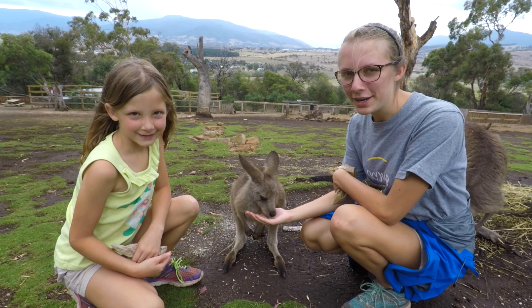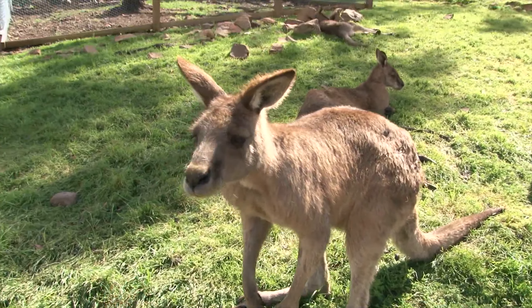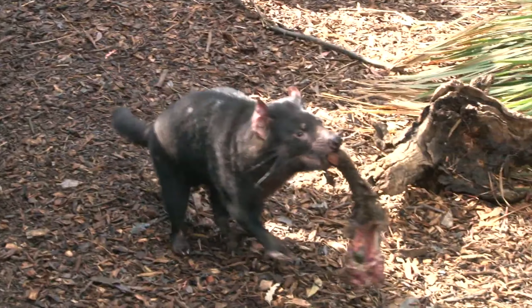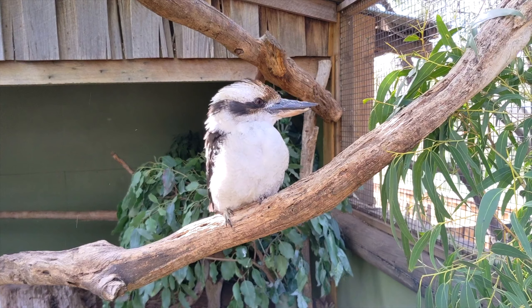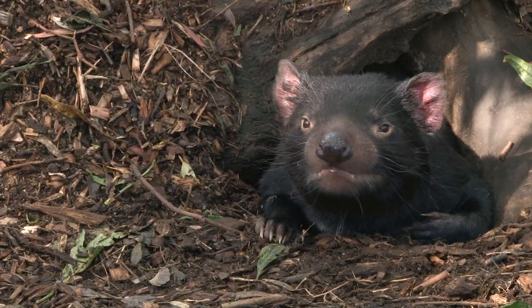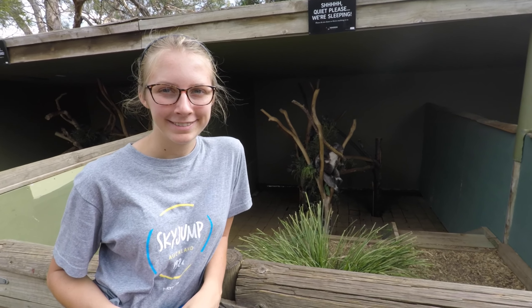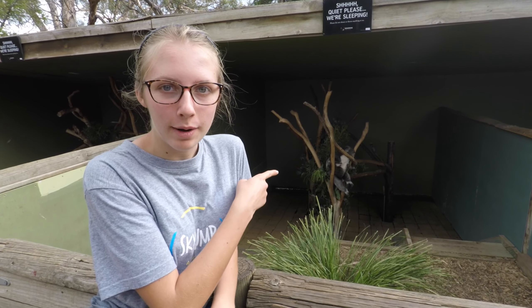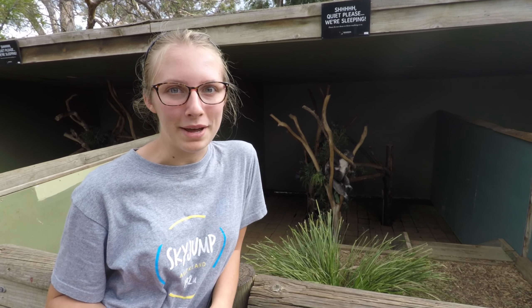Welcome to Bonnarong Wildlife Rescue in Hobart, Tasmania. Today we're at the Bonnarong Wildlife Sanctuary and we've gotten to see lots of cool things, such as this koala right behind us here. I think the guide said her name was Lulu and she's very sleepy right now. We've seen kangaroos and koalas, and later on we're going to go see some Tasmanian devils and wombats, so it should be fun.